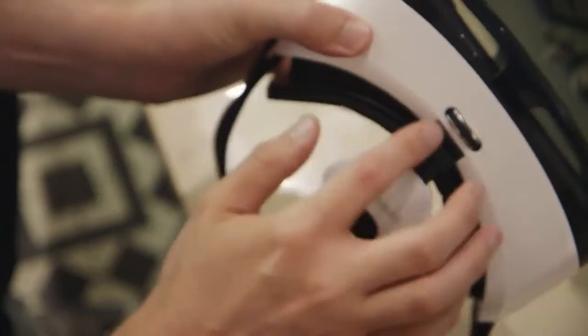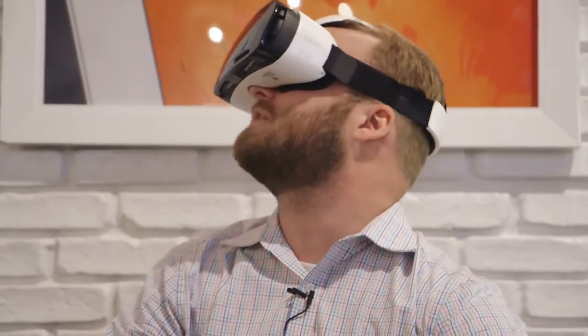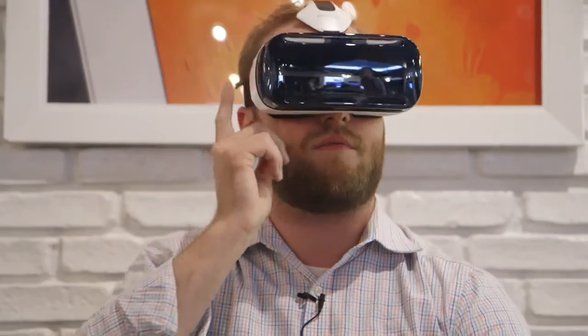Samsung isn't saying exactly when this will be released or how much it will cost, but we expect it to be available this fall. Until then, I'll be in here.